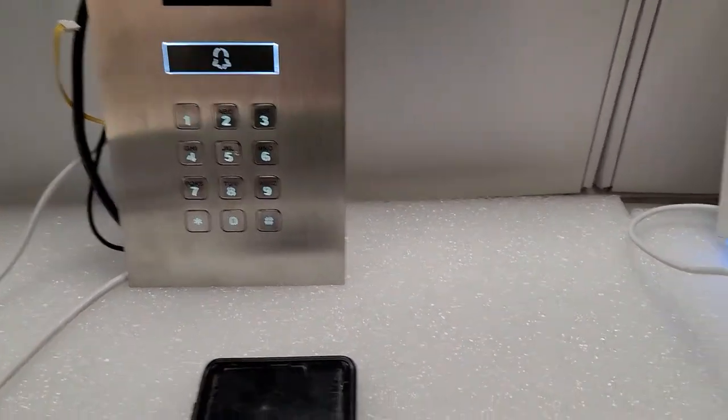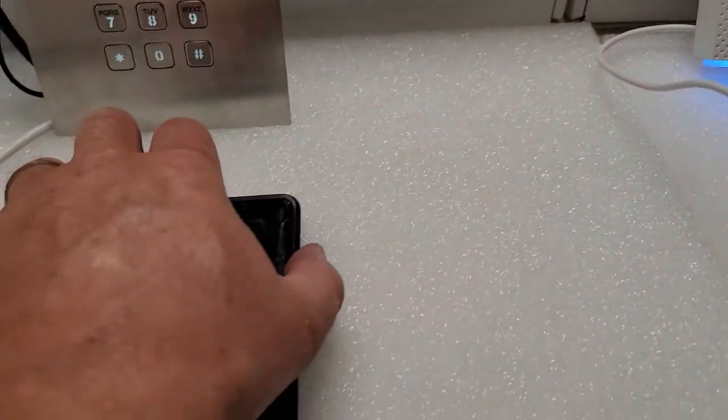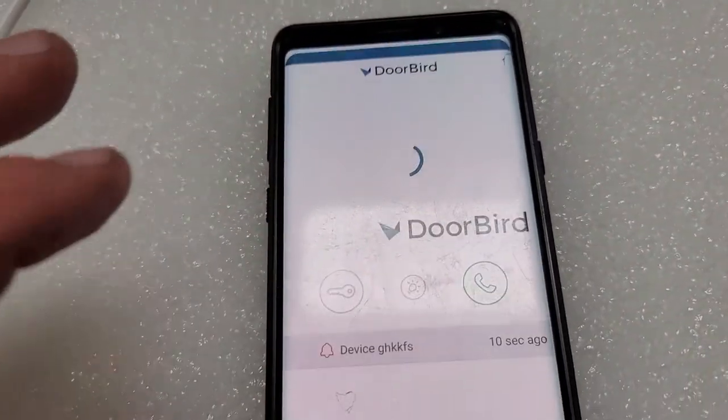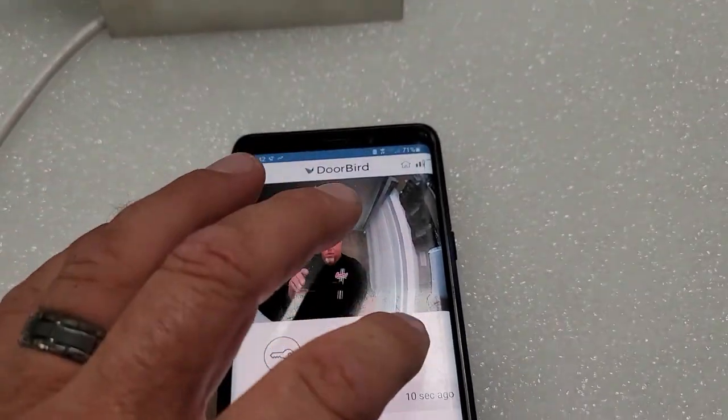Push the call button. You'll notice it's calling here from the indoor station, and I also have it on my phone. I'm going to unlock my phone, scroll down, grab that — and there's a picture of me. I can talk to you.